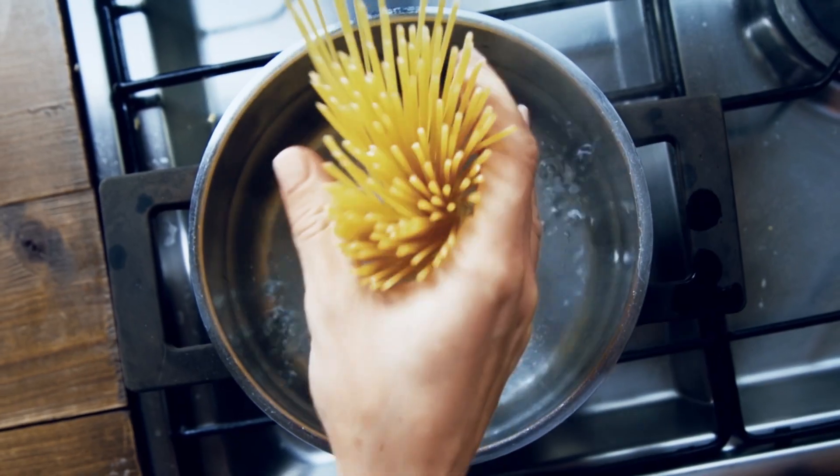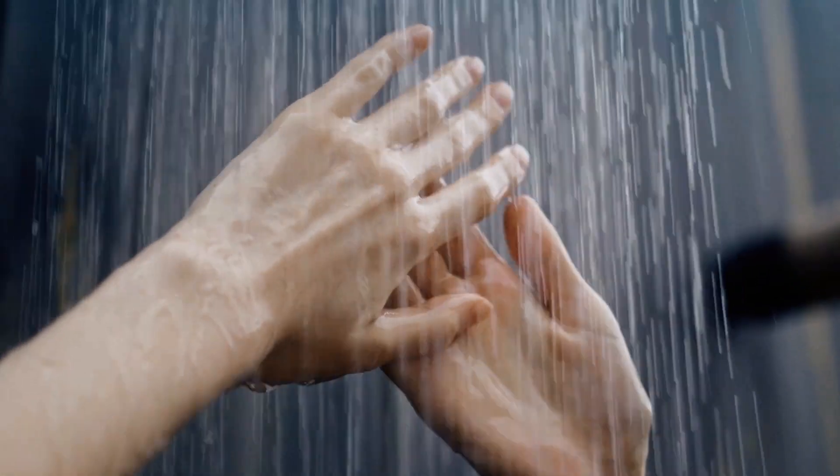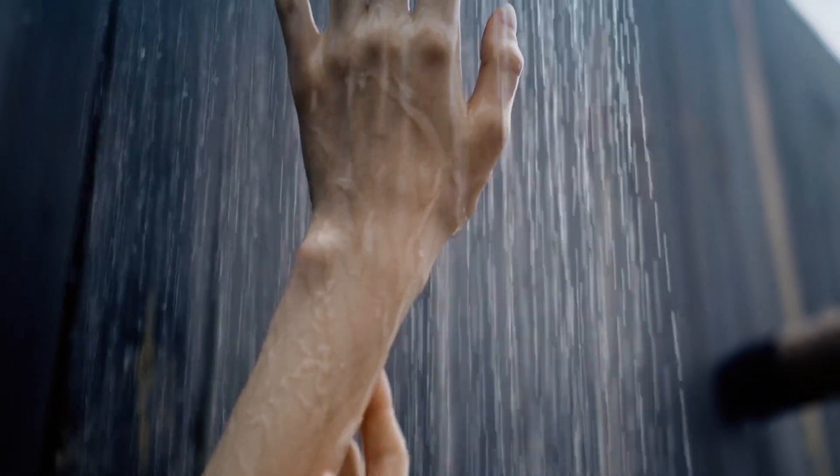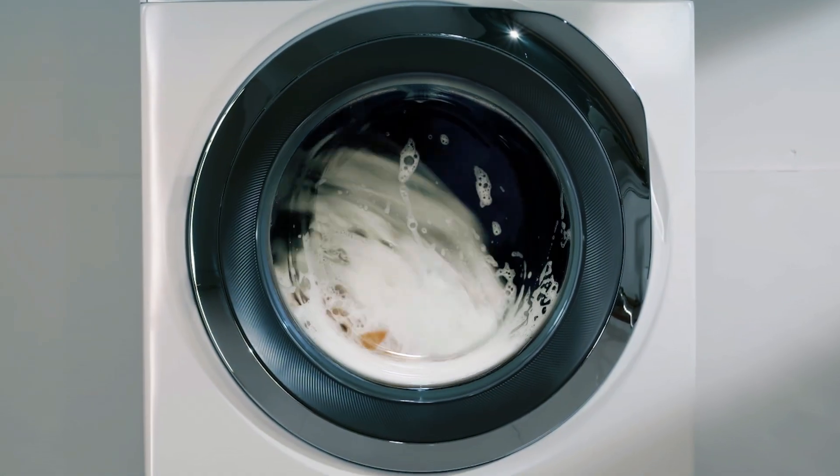Only a fraction of this — about 3 litres — is used for cooking or drinking. The majority is needed for personal hygiene and flushing toilets. Inevitably, top quality drinking water becomes waste water.